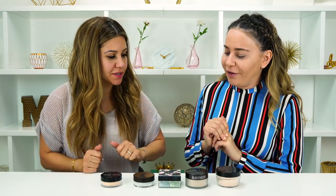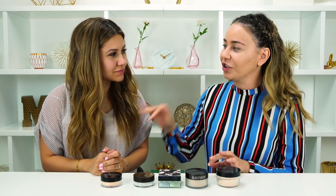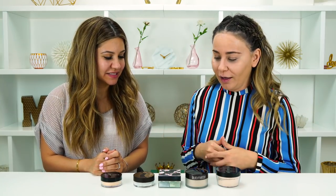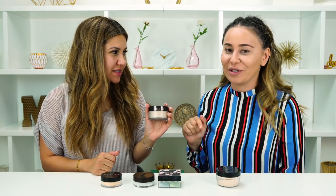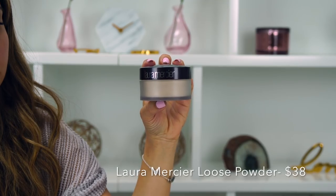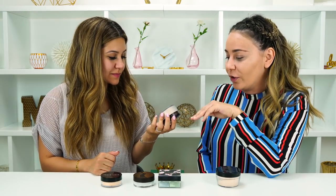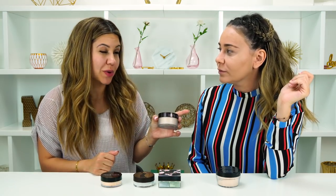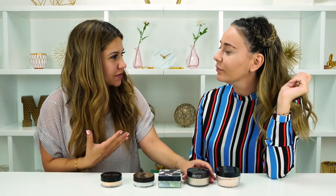Look at all these translucent powders. You and I have been on the hunt — mainly me, but you're getting into it too — for the right translucent powder. We both started off as diehard Laura Mercier fans. For however many years we've been doing YouTube videos, we were diehard fans, and it's still a good translucent powder. But Laura swayed away from it maybe three or four months ago, and very recently I started to notice it just looks different on me.